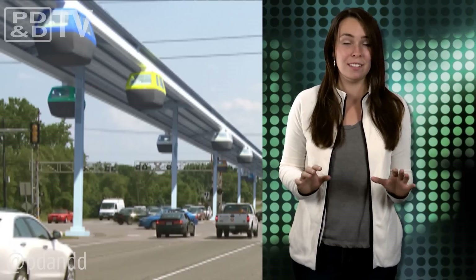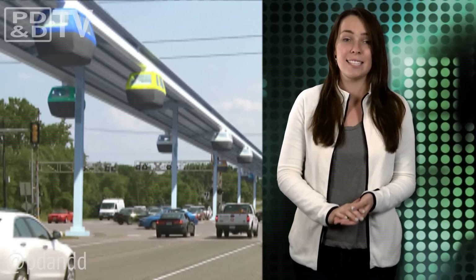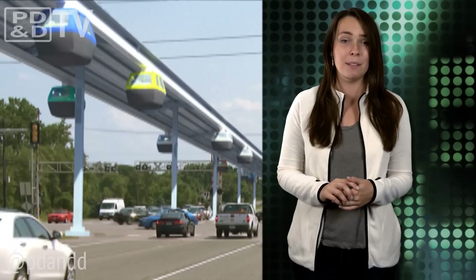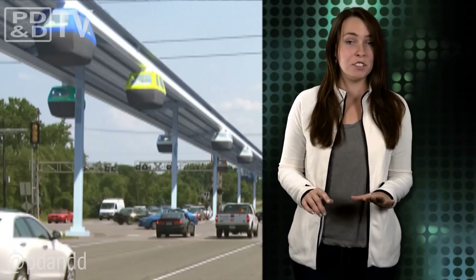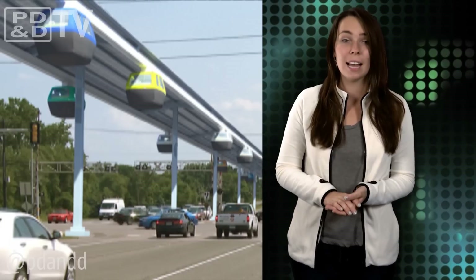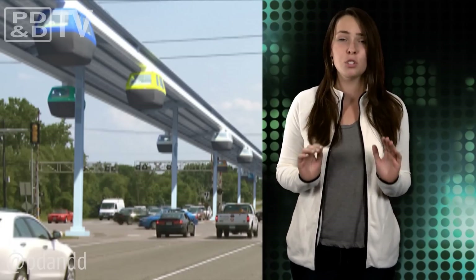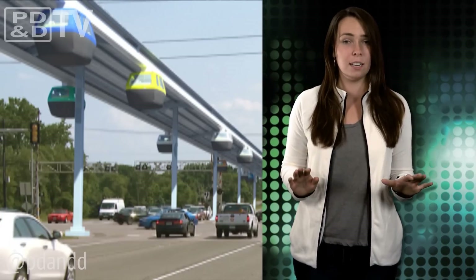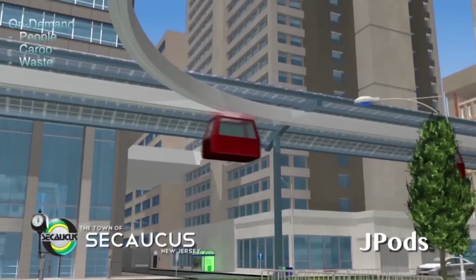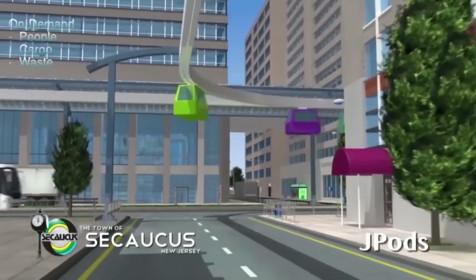After a decade and a half of designing and raising funds, the company is finally making plans to test their personal rapid transport system in Secaucus, New Jersey this fall. According to the company, they eventually plan to deploy networks of horizontal elevators providing short-to-medium range travel using super-light, computer-controlled vehicles suspended from rail mounted on elevator structures. The system would be electrically powered, with solar collectors mounted on the overhead rails to absorb sunlight.